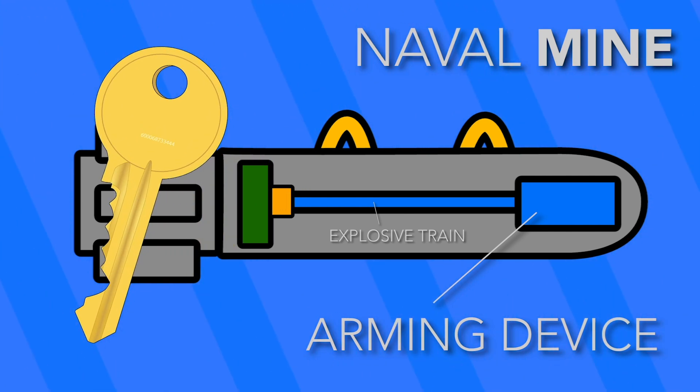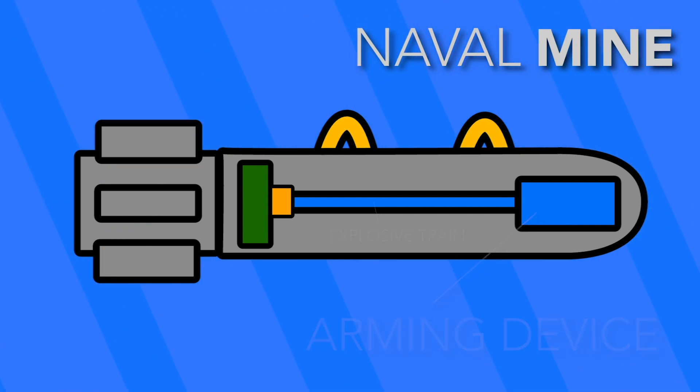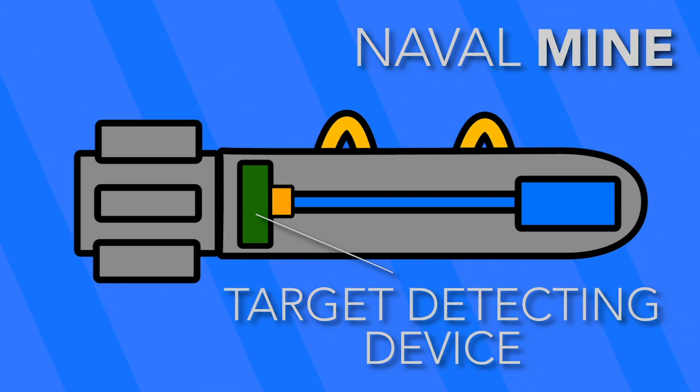When the arming device and train are properly aligned, the target detecting device can do its job and actuate the mine. The target detecting device is the most important part of any given mine. It's the one component that makes something a naval mine, and not just a bomb. This device senses any number of triggers from the surrounding water, whether that be seismic or acoustic.